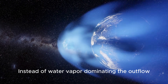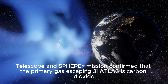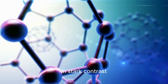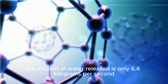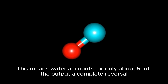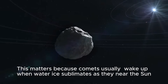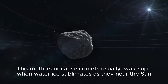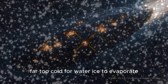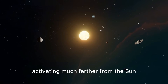Instead of water vapor dominating the outflow, instruments including NASA's Webb Telescope and SPHEREX mission confirm that the primary gas escaping 3I Atlas is carbon dioxide, at a rate of about 130 kilograms per second. The amount of water released is only 6.6 kilograms per second, with carbon monoxide adding another 14 kilograms per second. This means water accounts for only about 5% of the output — a complete reversal of what we expect from comets. 3I Atlas showed activity even at 6 astronomical units away, far too cold for water ice to evaporate, powered instead by volatile ices activating much farther from the sun.